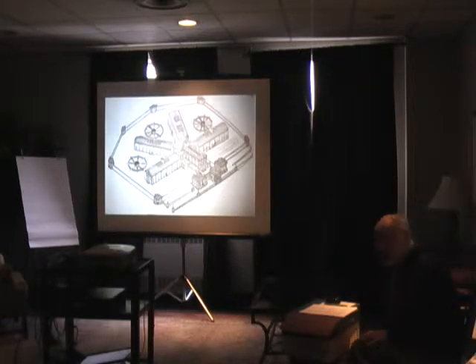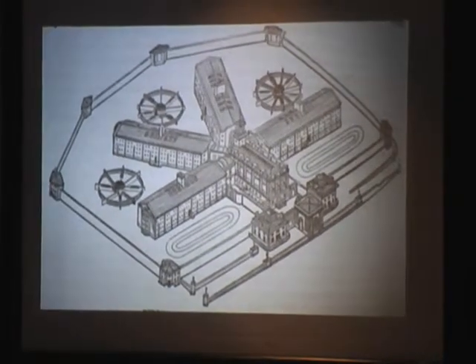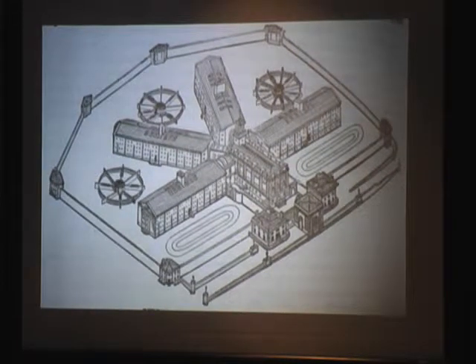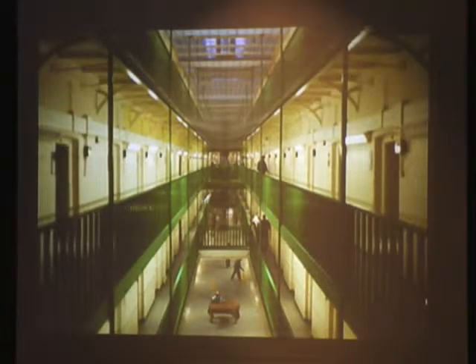That's what Pentonville looks like. Pentonville is still there, up by King's Cross Station in London, and it's still being used as a prison, as a remand center. The next slide shows the cell blocks — ranges of cells two, three, four stories high. And this next slide is the interior of one of the cell blocks — a contemporary photo, because it's still there and still being used. There are lots of glass panels in the roof to let in natural light.